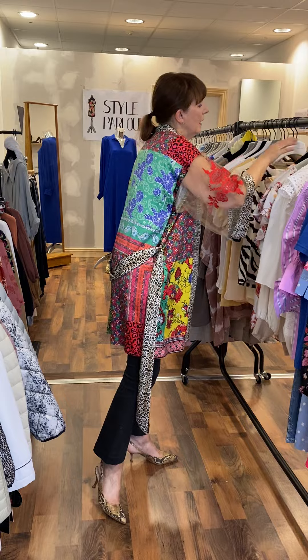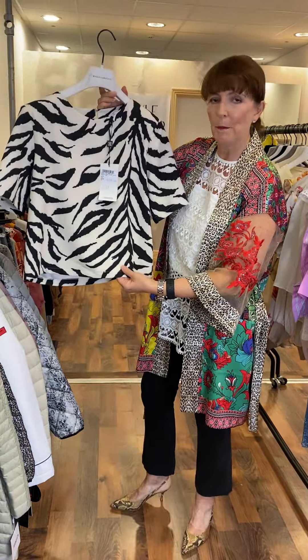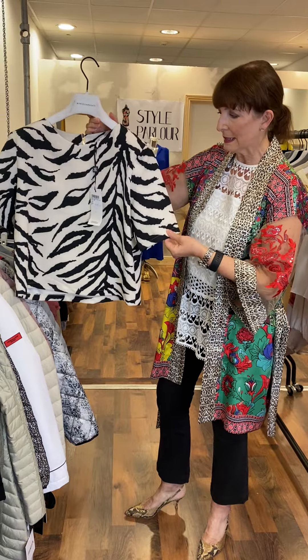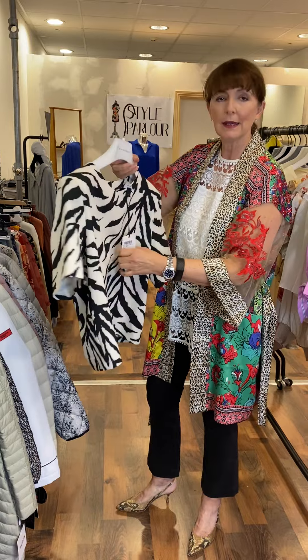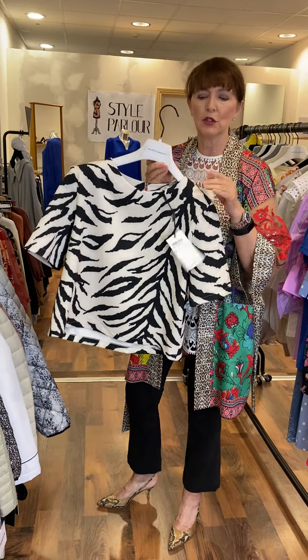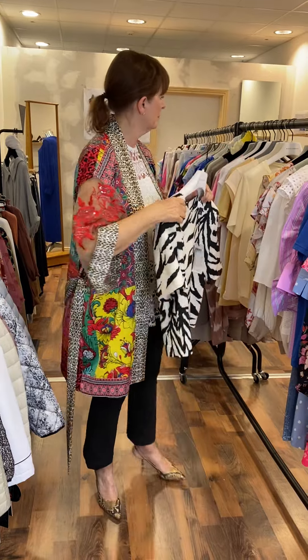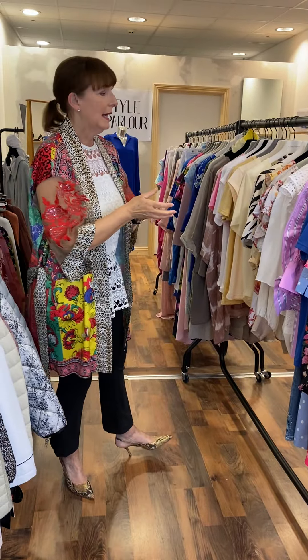Then we have another print top — a short boxy shape with a short sleeve, also by Access, with a ceramic button. It would look great with a narrow black or cream trouser and is now reduced to 59 euro. That's a selection of our shirts and tops.